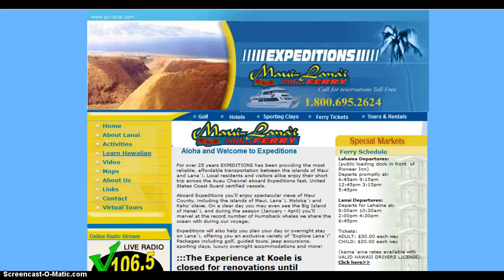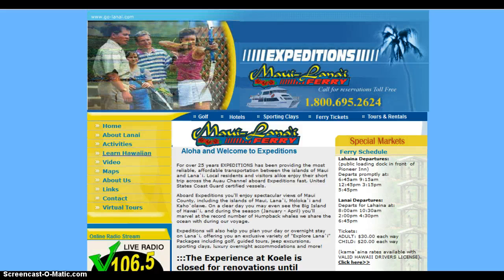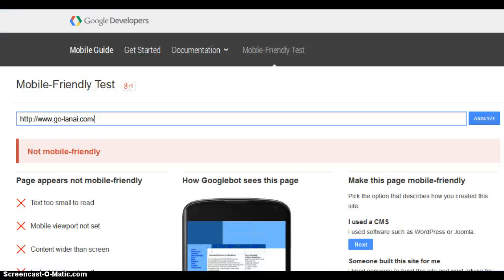Now why am I bringing this to your attention? Because I reviewed your website and it's not mobile friendly — let me show you how I know that. This is a tool from Google and, believe it or not, it's called a mobile friendly test. I put your website in here and you can plainly see Google says this is not mobile friendly.